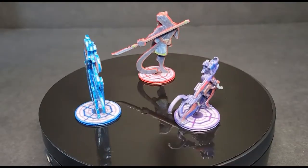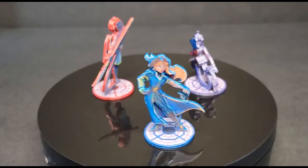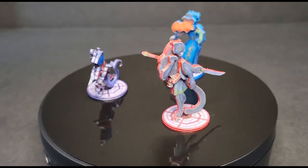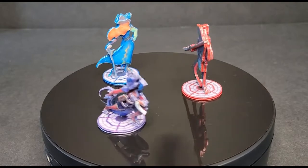Before I bought my 3D printer, I made minis using Shrinky Dings. Are you interested in how I did that? Please comment below — with enough interest, I'd be happy to make a video.